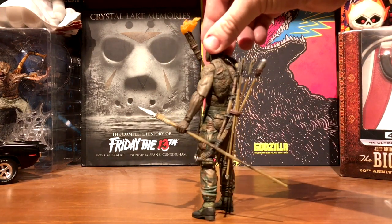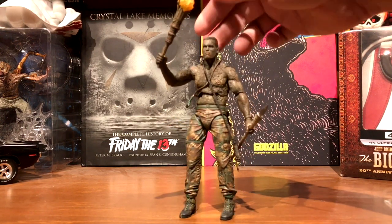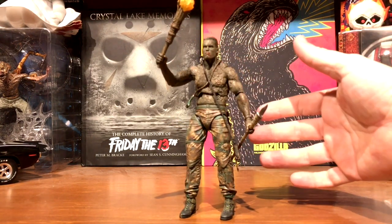Then we have Jungle Dutch - I really like this one. It's got a great likeness of Arnold, with all the different weapons he used against the Predator. Very nice.